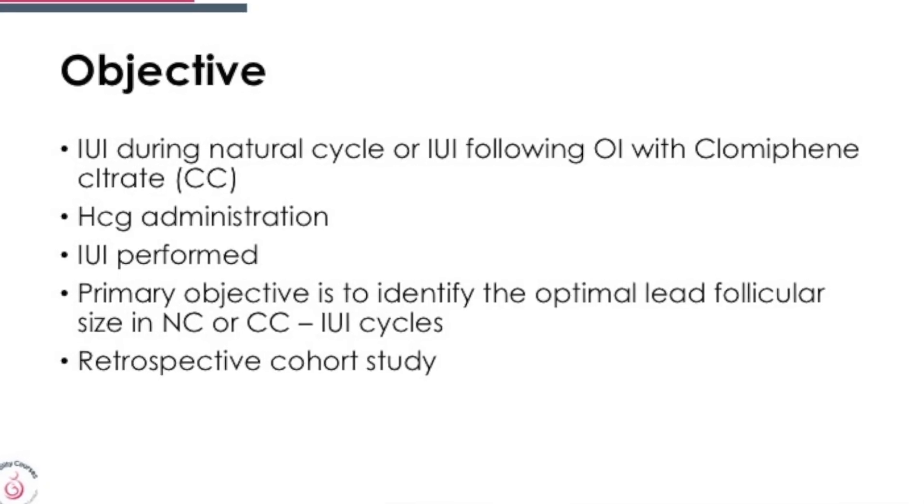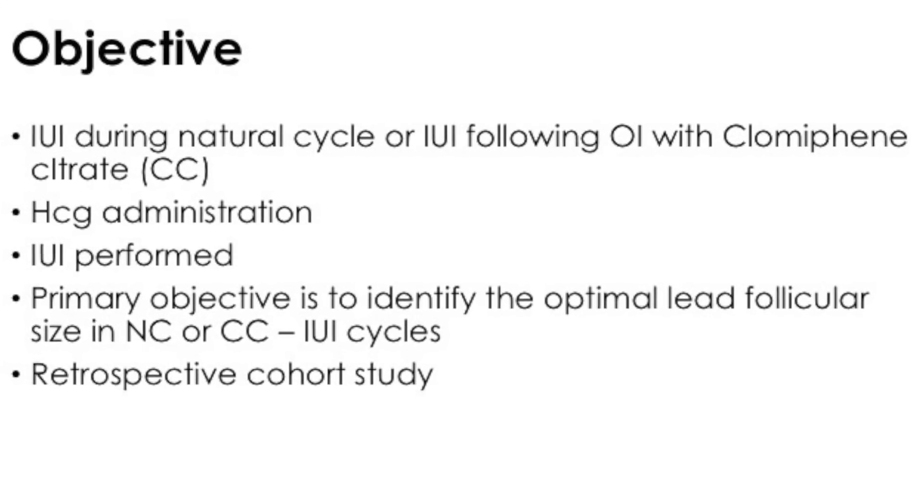IUI was performed during a natural cycle or following ovulation induction with clomiphene. HCG was administered and intrauterine insemination was performed. The primary objective was to identify the optimal lead follicular size in natural as well as in clomiphene cycles.